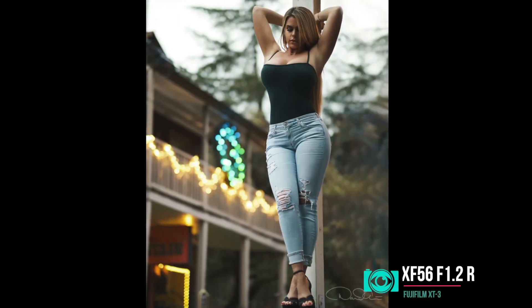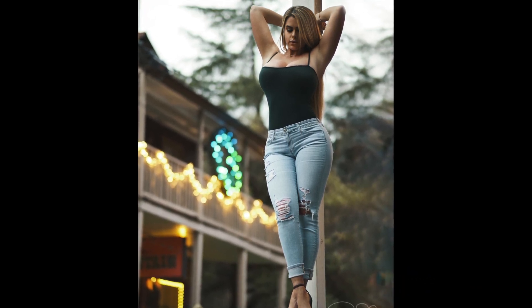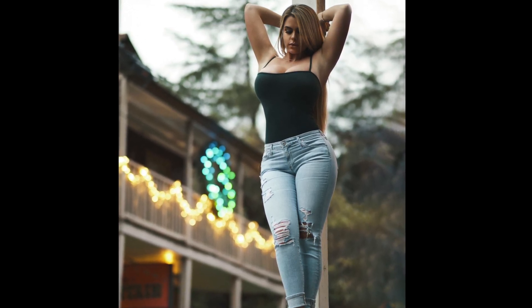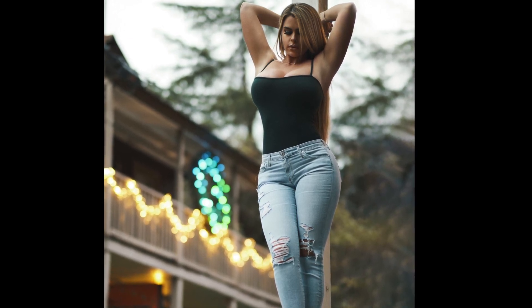I believe that this kind of pacing, tone, and affirmation puts the model at ease and allows the images to have more of a realistic, sincere feel — which is what I'm really trying to capture.